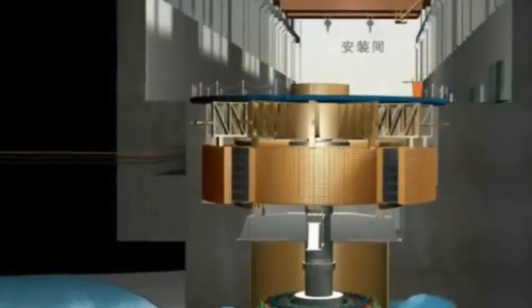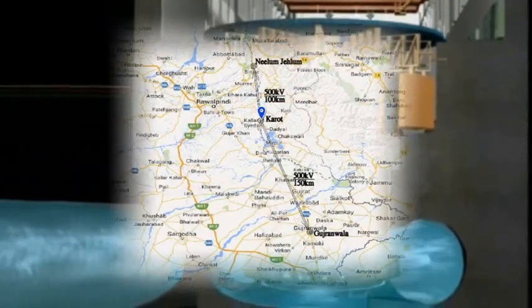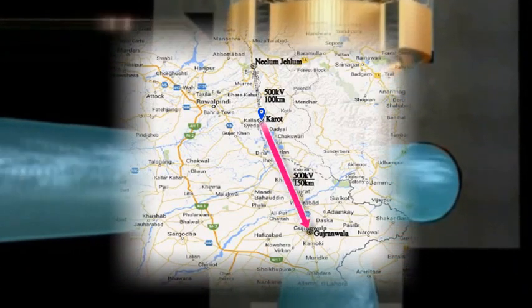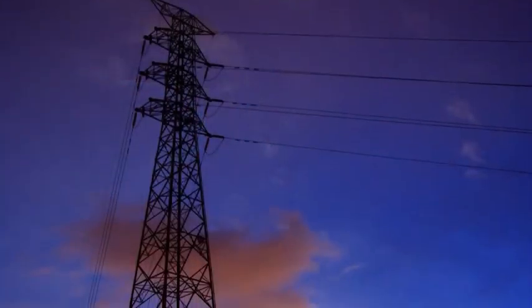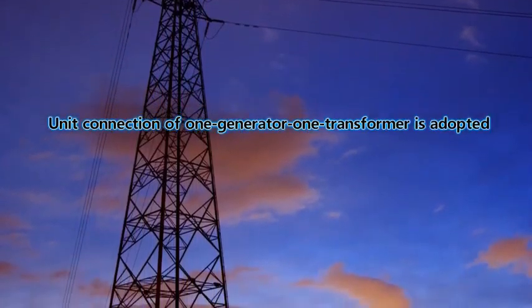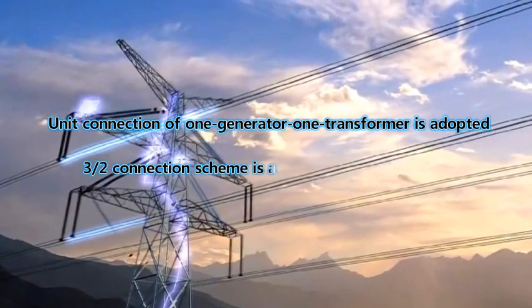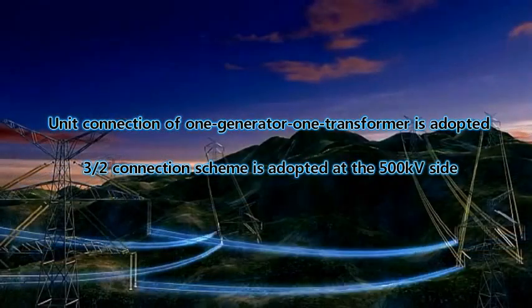The hydropower station adopts two loops of 500 kV AC outgoing lines, with one connected to Gujranwala substation and the other to NJ power station. A unit connection of one generator and one transformer is adopted for the generator-transformer combination, and a 3-2 connection scheme is adopted at the 500 kV switchyard.